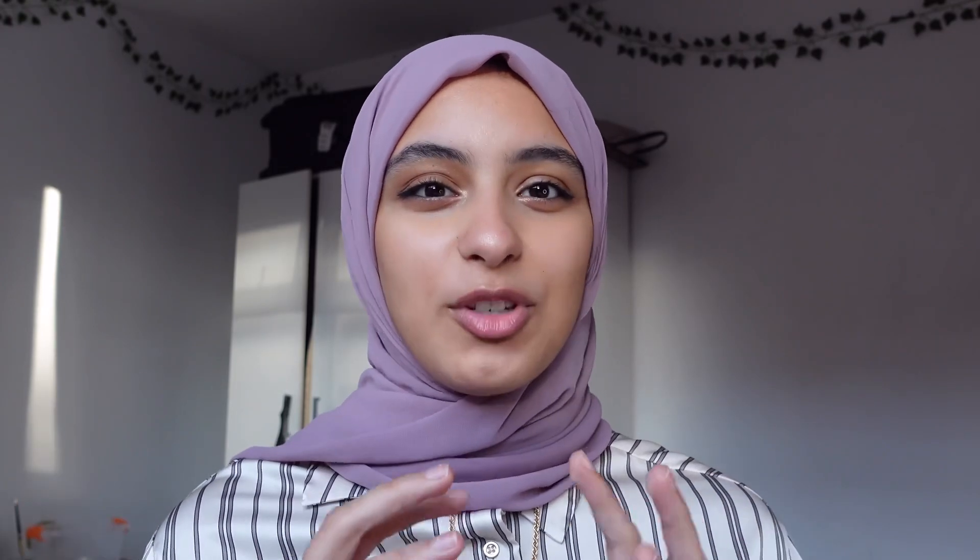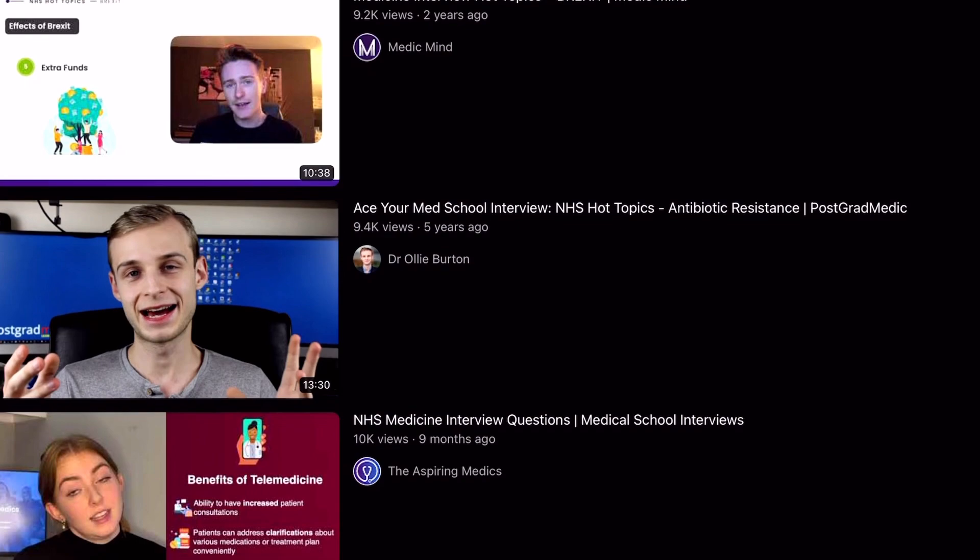YouTube videos are also really helpful. There are always these summary YouTube videos preparing you for interviews, where they give you an overview of all the new things that happened in medicine in the last year basically.